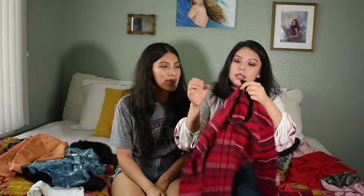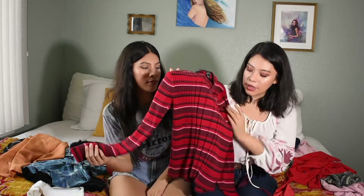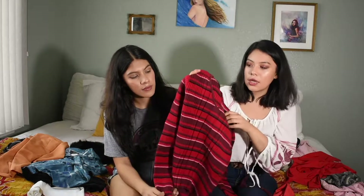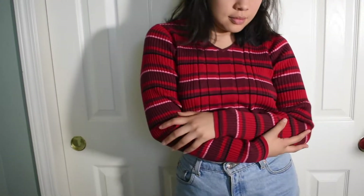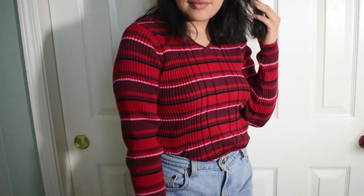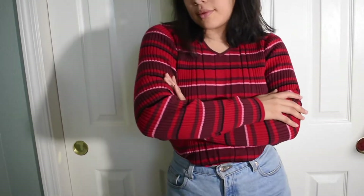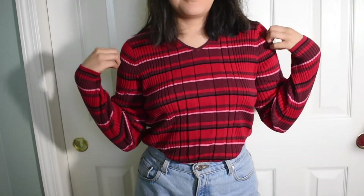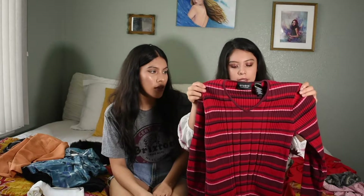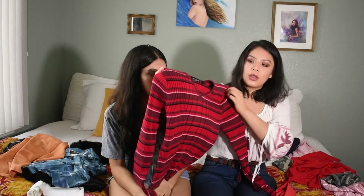The next thing we got was this striped sweater. Red is really in this fall and as soon as I saw it I was like, oh my god, I have to get it. It has such cute colors — like maroon — it's all fall. It's like fall in a sweater. And this rib/line texture going down is really in right now; I've seen it everywhere in Urban Outfitters and similar places. So we got this as well.